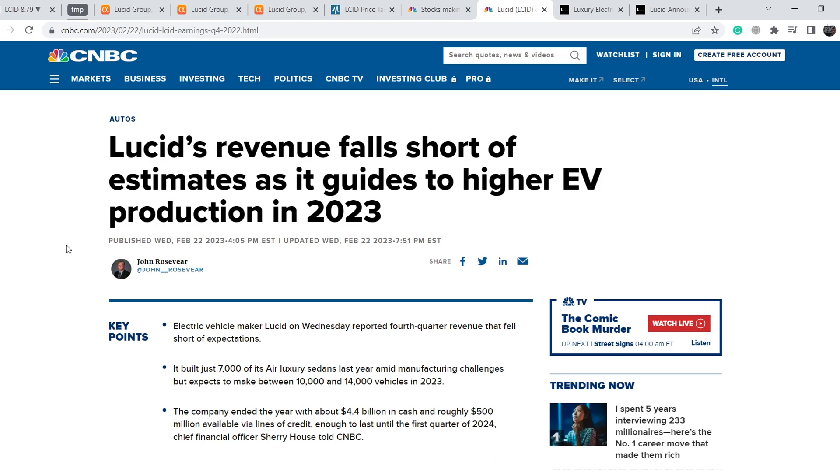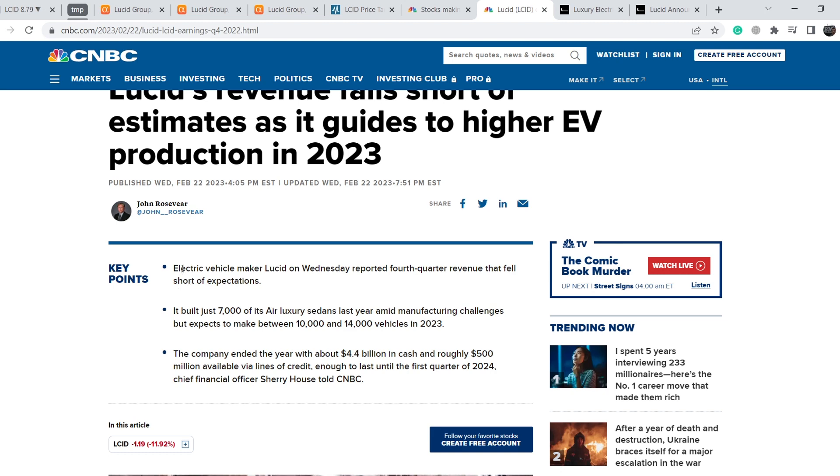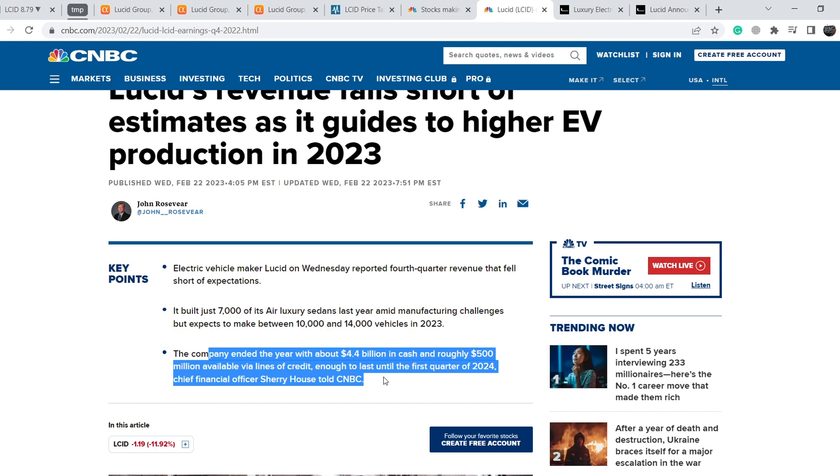The headline reads: 'Lucid revenue falls short of estimates as it guides to higher EV production in 2023.' Electric vehicle maker Lucid reported fourth-quarter revenue that fell short of expectations. It built just 7,000 of its Air luxury sedans last year amid manufacturing challenges, but expects to produce between 10,000 and 14,000 vehicles in 2023. The company ended the year with about $4.4 billion in cash and roughly $500 million available via lines of credit — enough to last until the first quarter of 2024, according to CFO Sherry House.